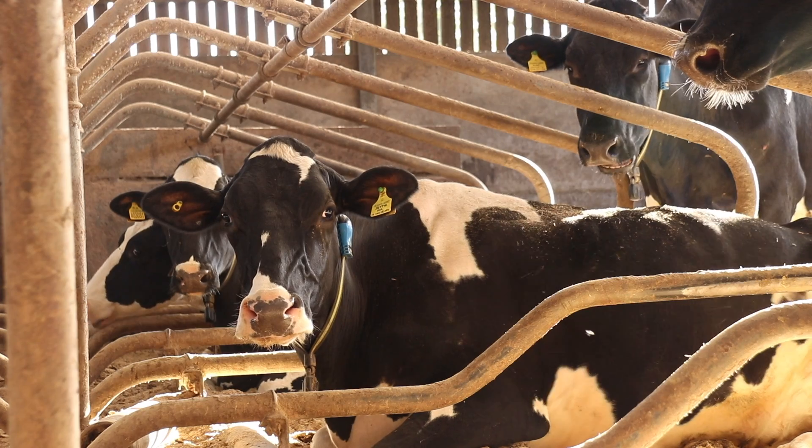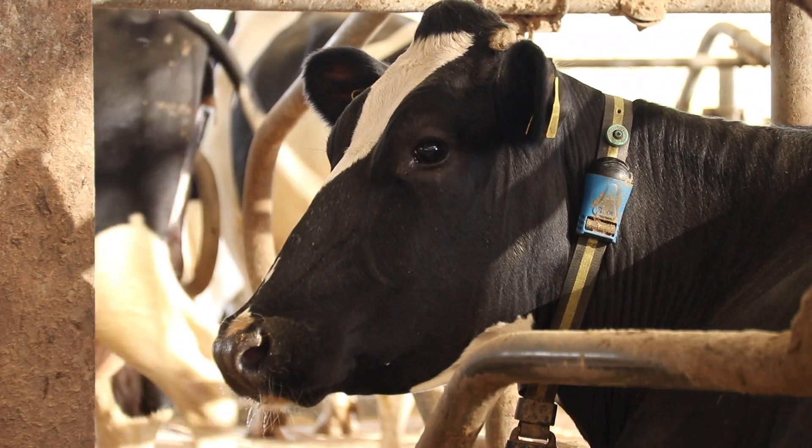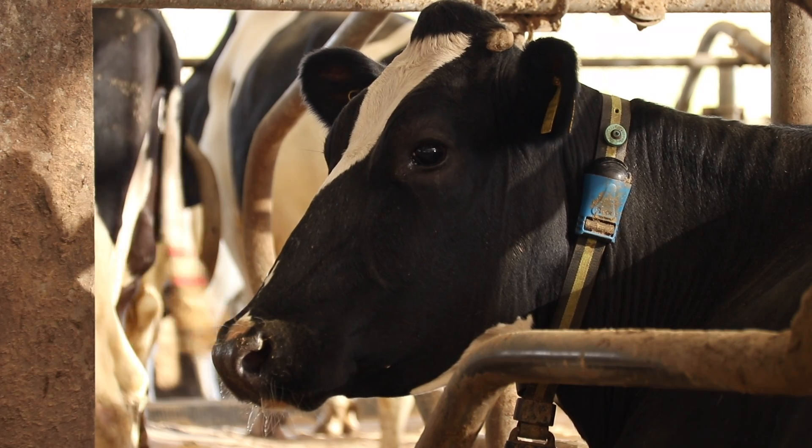Since we started using the Sense Hub collars we've seen some noticeable improvements in our fertility scores, with the herd's overall first service to conception rate currently at 45% and an overall service to conception rate of 2.